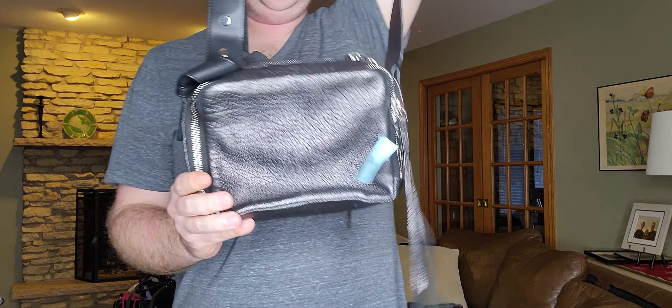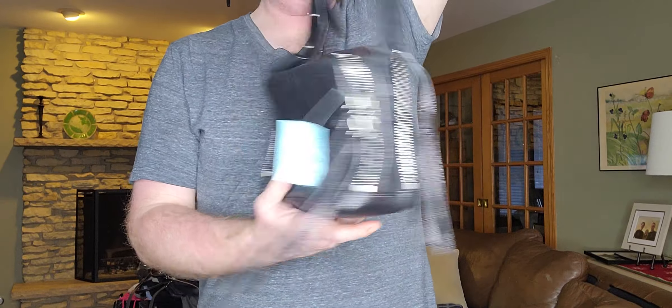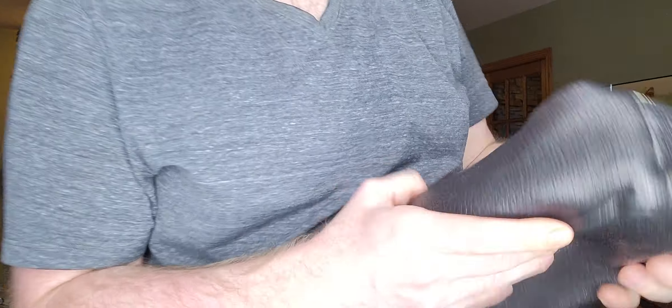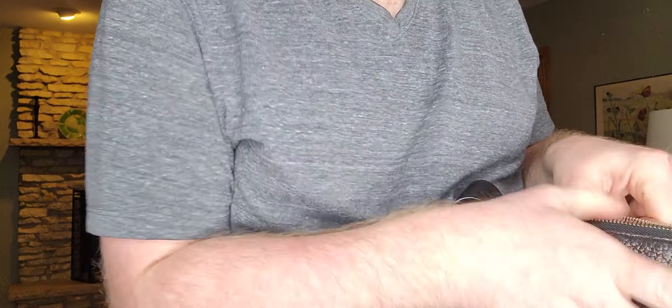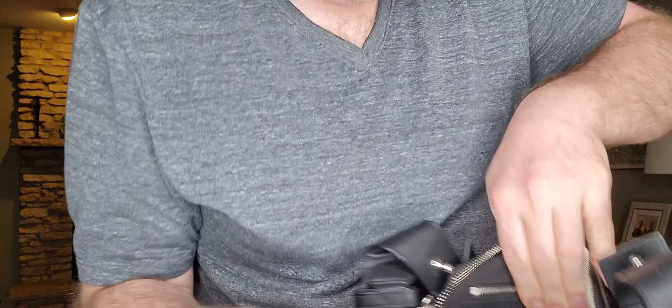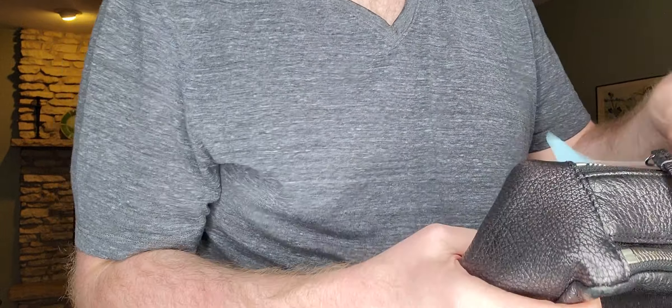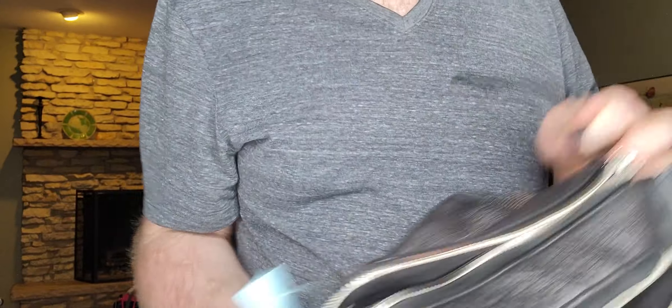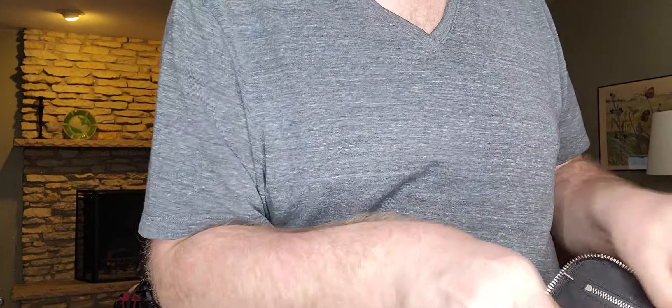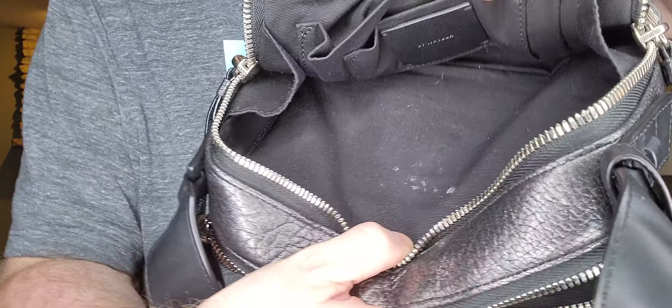Next up, just this nice little purse by All Saints, it was $12.99. I think it's the Vincent crossbody. I kind of knew it was All Saints just based on the style — I've never found their bags before, so now I can cross that off the list.